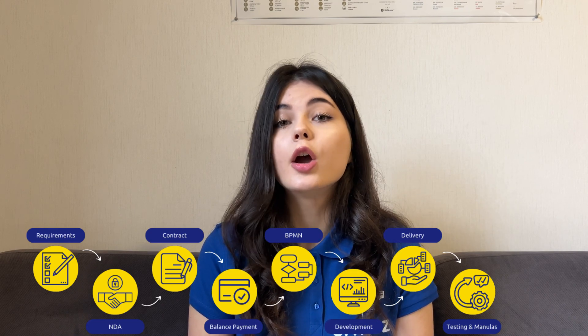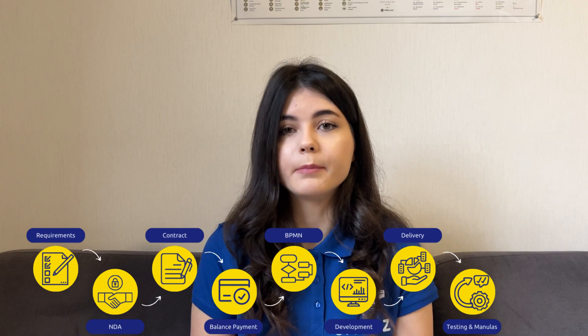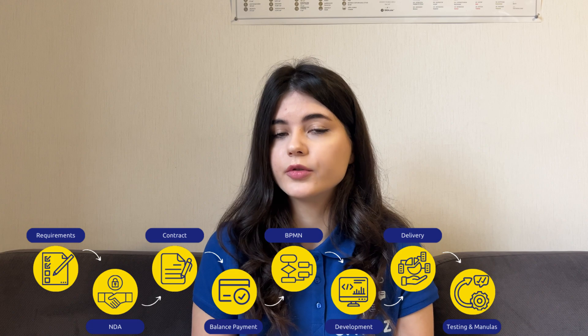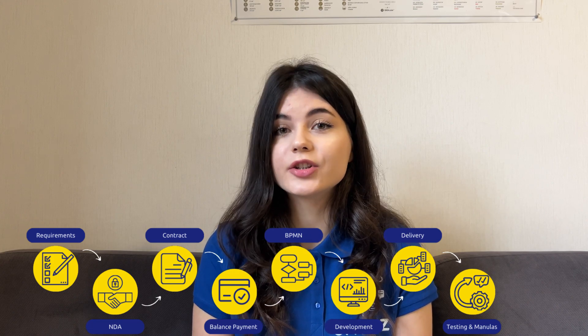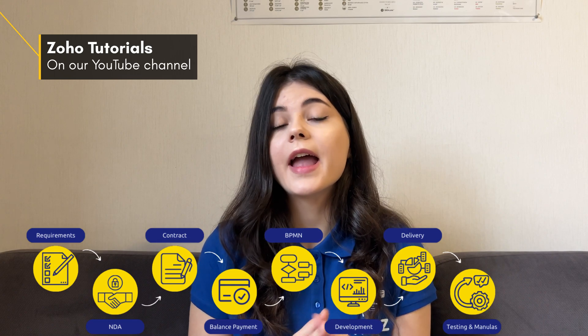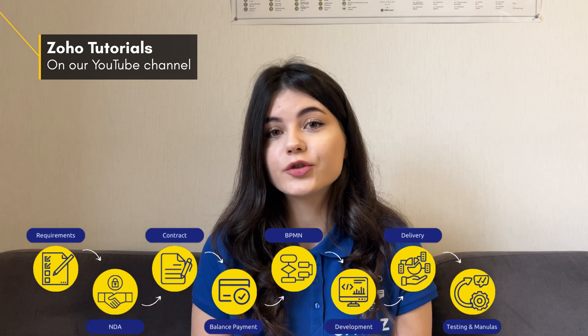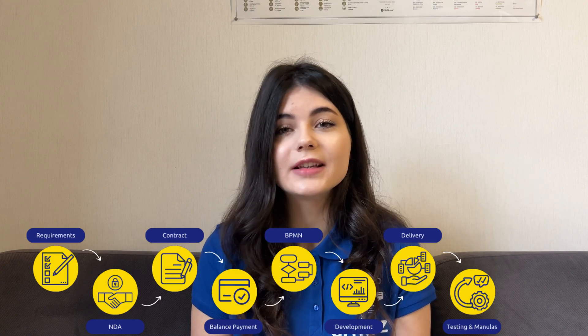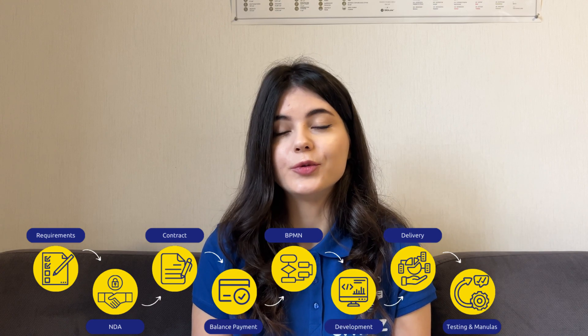After we complete developing, we'll provide you with onboarding and manuals. If needed, we can also provide you with courses on how to use Zoho, and you can also search for free Zoho tutorials on our channel, which we share every single month. So make sure to subscribe to our channel and click the notification button so you don't miss any useful information that we share here.